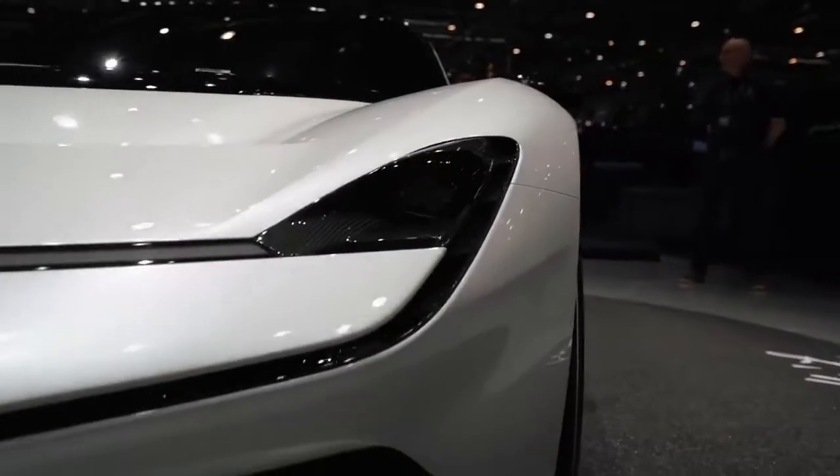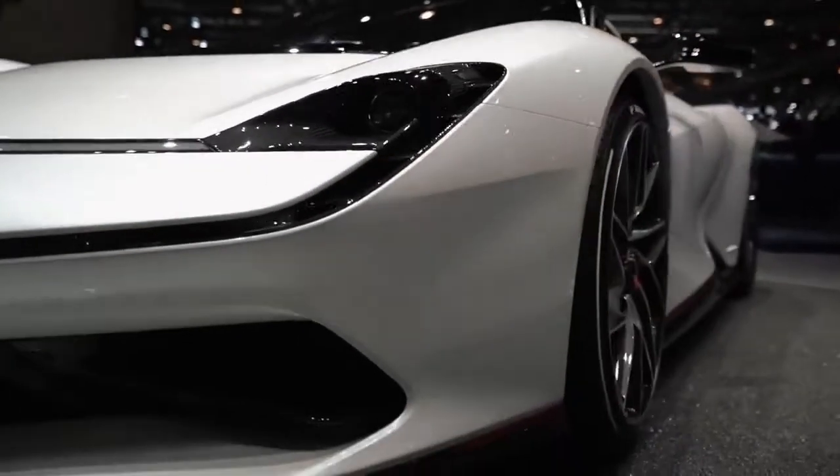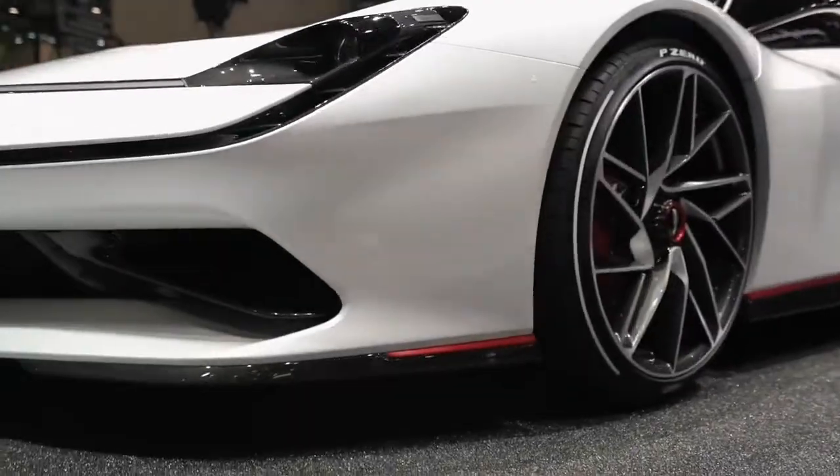Pininfarina design better than almost anyone else — they designed countless Ferraris and so many absolutely legendary cars. For them now to embark on this journey, making 150 of these, I think 75 are already sold. It's fantastic. I hope they do really well. It's a great-looking car with amazing power figures, and I can't wait to hopefully see some on the road.